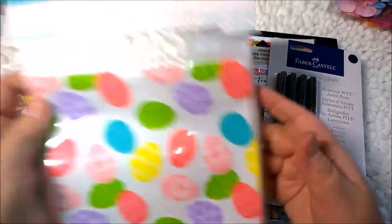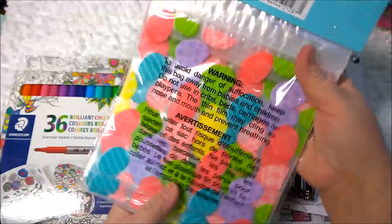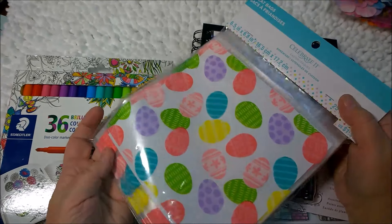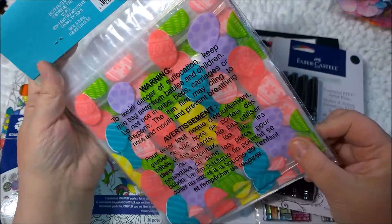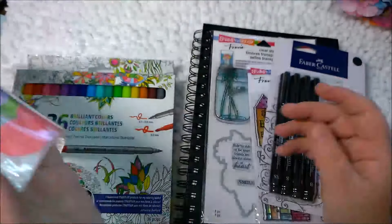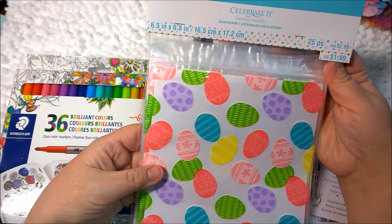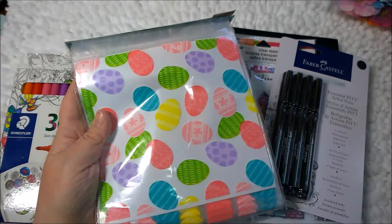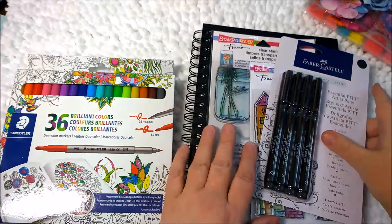I have these treat bags for Easter, which I'm putting candy in for my kids. They're almost 20 and 21 — they really only want candy and money. So instead of Easter baskets, they're getting these little treat bags with some candy and probably some money. Those were $1.99 minus 40% off — couldn't go wrong with that.